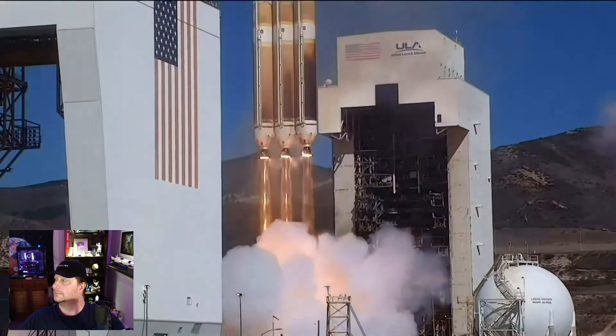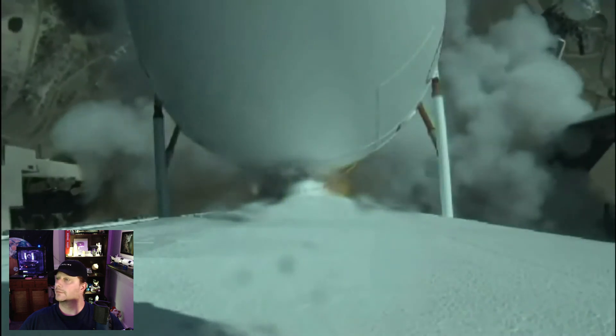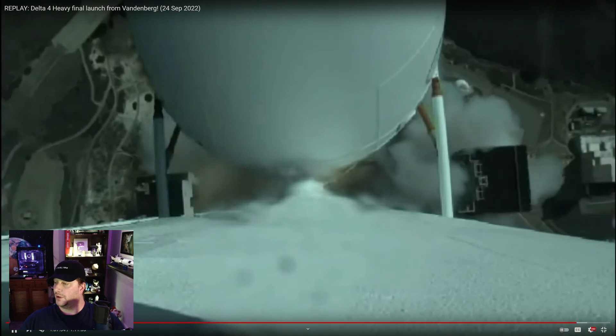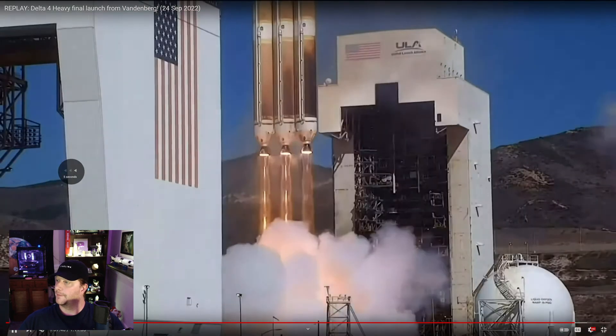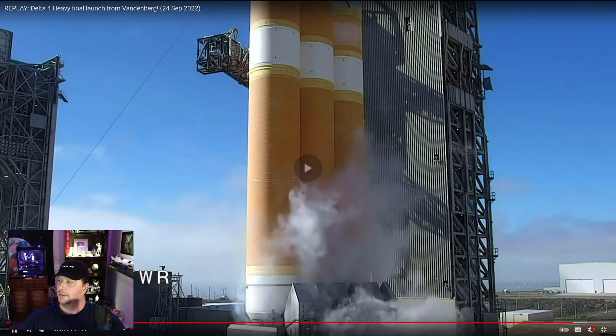Last West Coast United Launch Alliance Delta IV Heavy rocket carrying NROL-91 for the National Reconnaissance Office. So, a couple things of note — if we rewind this to the launch.